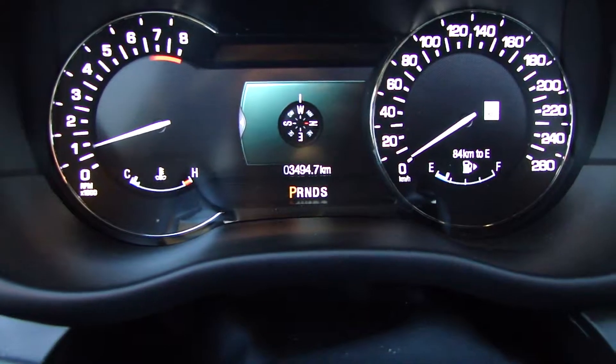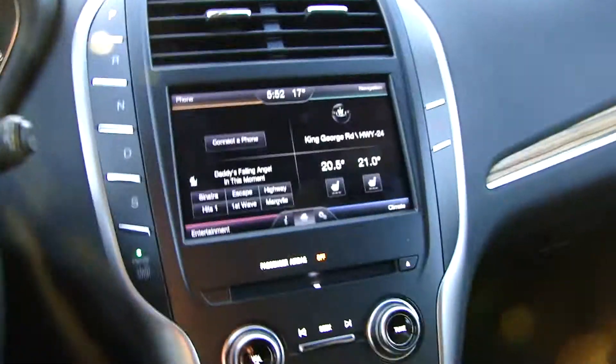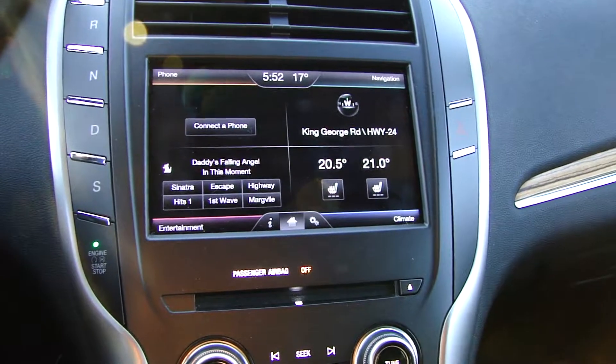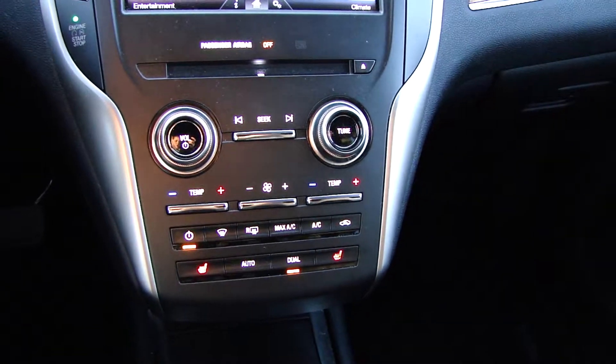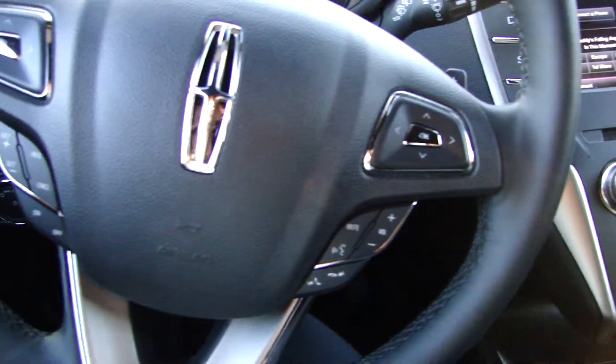Only 3,400 kilometers — very, very low. Comes with Bluetooth, navigation, heated front seats, Sirius radio, and dual climate control. You have everything in here: soft black leather, a comfortable ride, all your components on the dash, and voice activation.